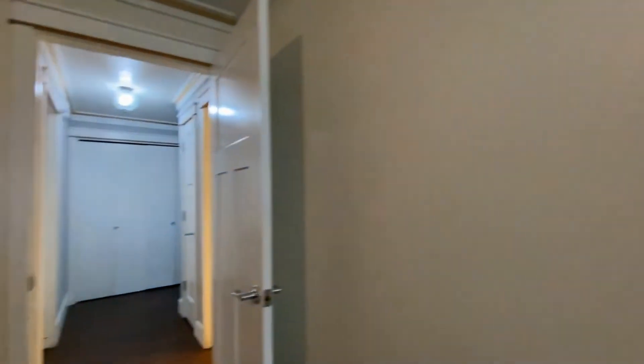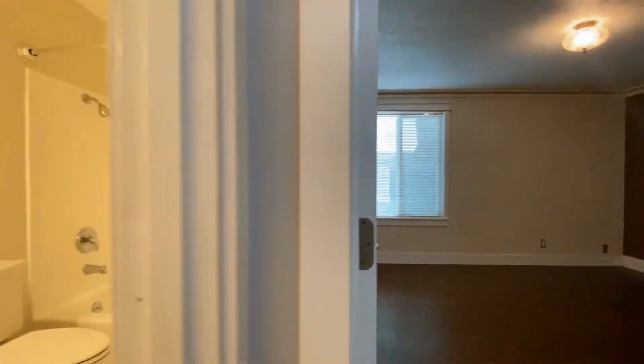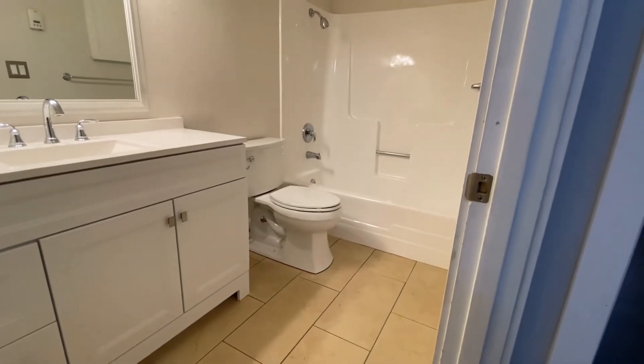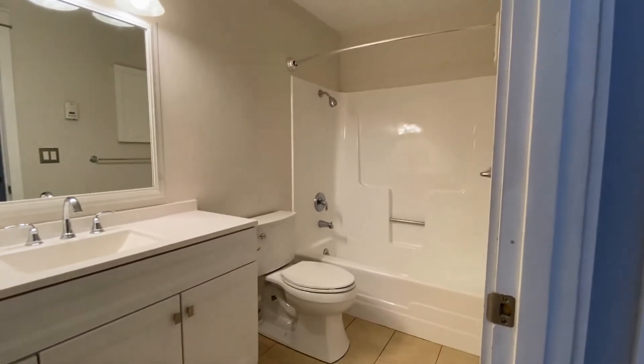Back out into the hallway we have the bathroom. It's a nice good sized bathroom with a shower and tub and vanity.